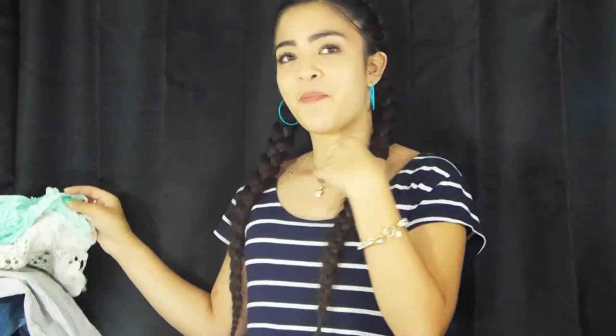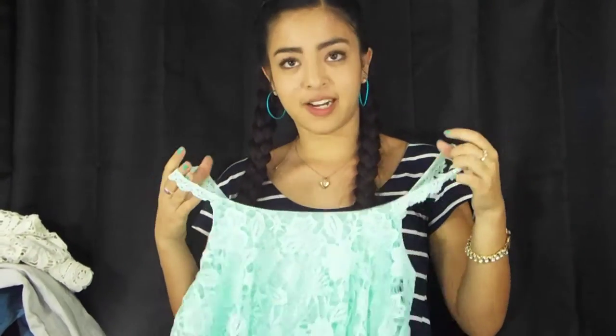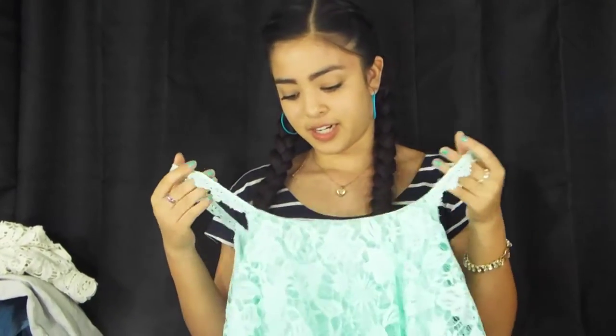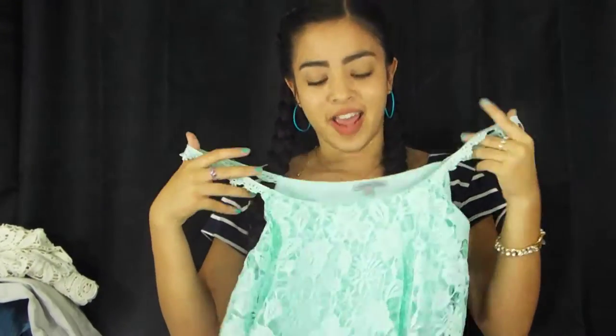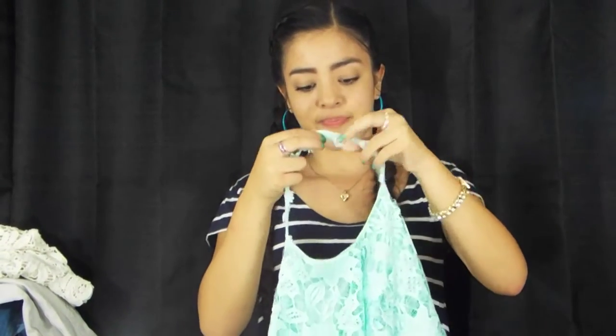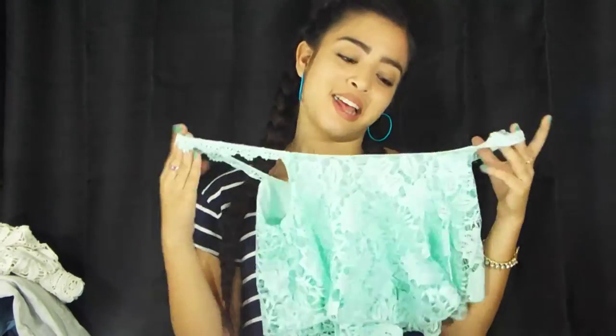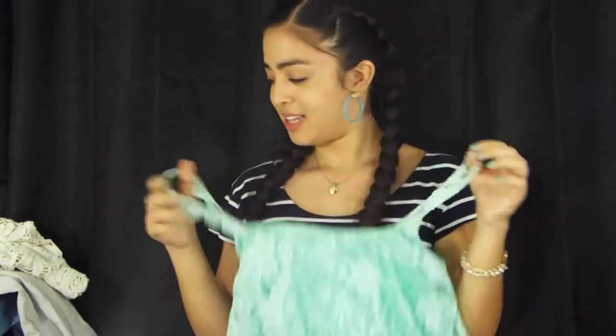That's everything I got from Bath & Body Works, and now everything I got from Charlotte Russe is up here. The first thing I got is this shirt — it's really cute, it's like a crop top loose shirt in this pretty green turquoise-ish teal color. It has this ripped material on it, which I think is really cute, and I really like the straps because they have flowers on them. I have matching sandals and sunglasses to go with it, so I really like this shirt.